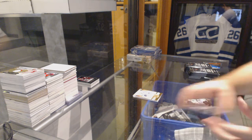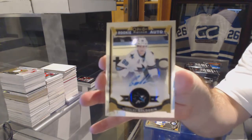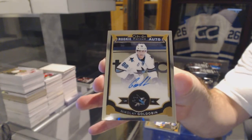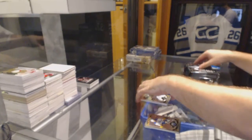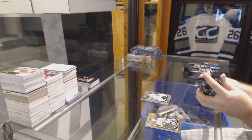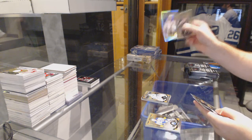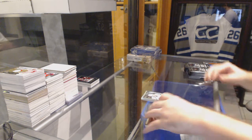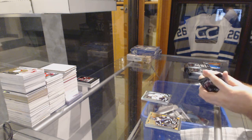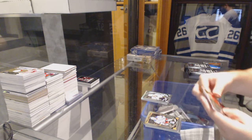We've got an autographed rookie for the San Jose Sharks, Nikolai Goldobin. There goes most likely your autographed shot. A lot of numbered cards, though. I think they're rocking yet. Hardly, but positive attitude.